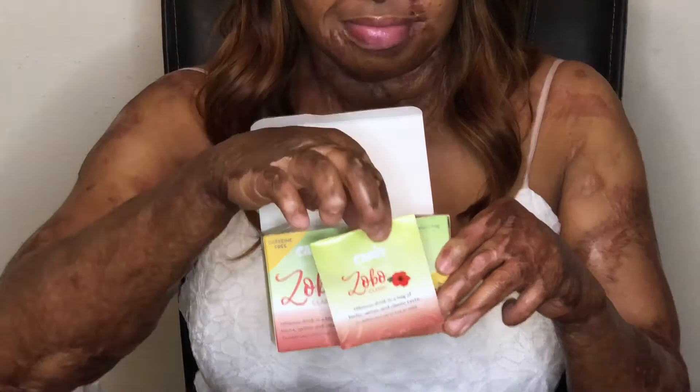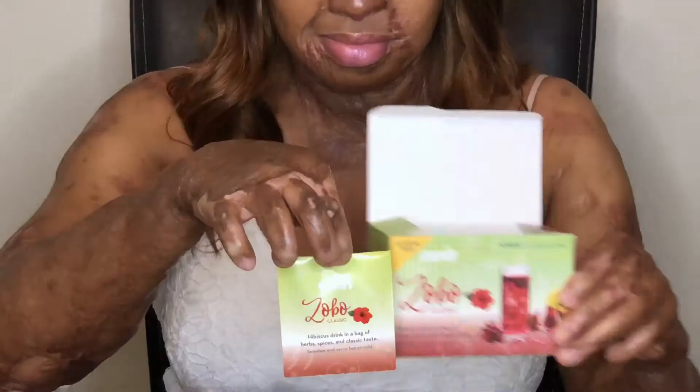So imagine my surprise walking into my local African store and I see this. Someone had the brilliant, efficient idea to make Zobo into portable little teabags. I just thought it was so cool and I was super excited. So obviously I bought some — I bought the classic and I bought strawberry.